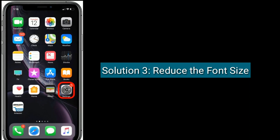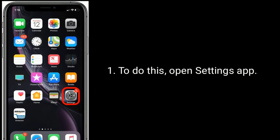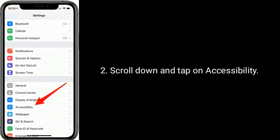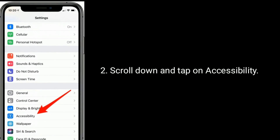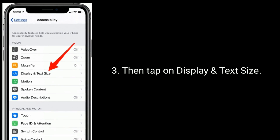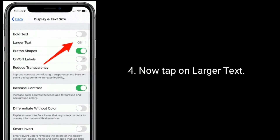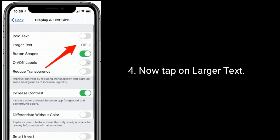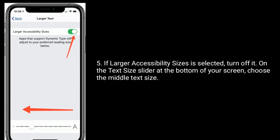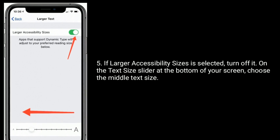Solution three is to reduce the font size. To do this, open the Settings app, scroll down and tap on Accessibility, then tap on Display and Text Size. Now tap on Larger Text. If Larger Accessibility Size is selected, turn it off, then on the text size slider at the bottom of your screen choose the middle text size.